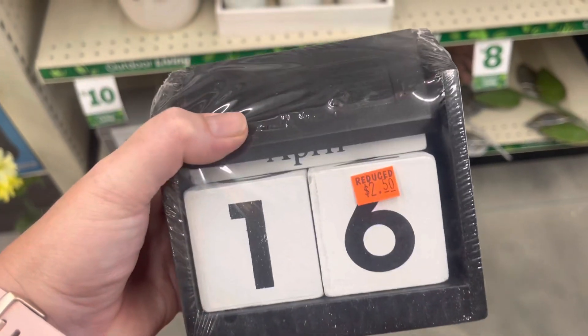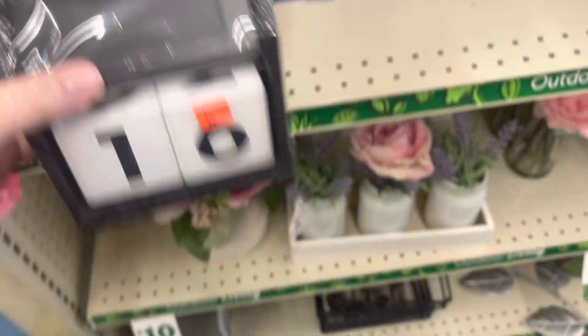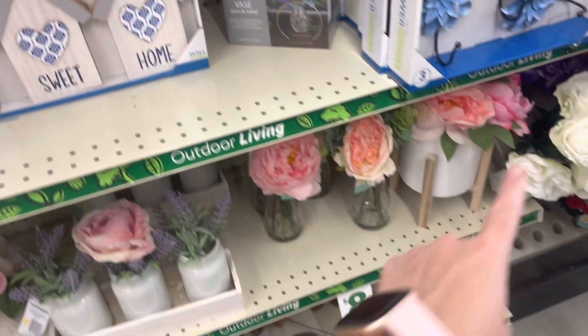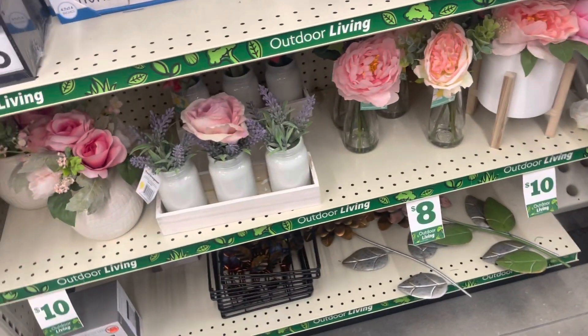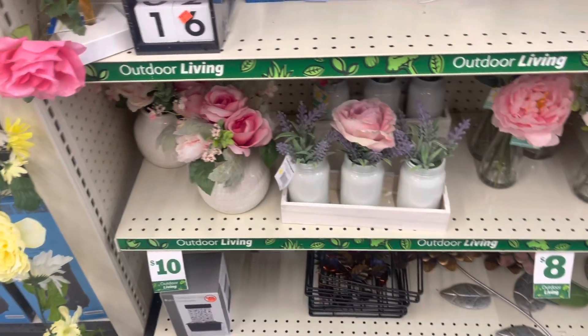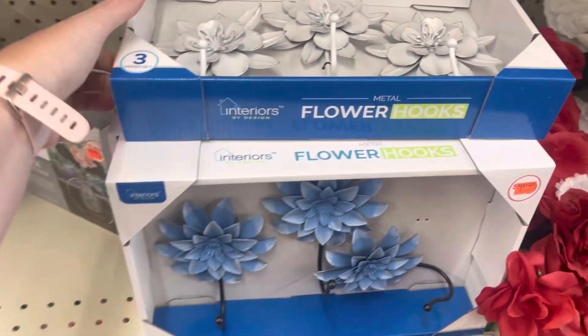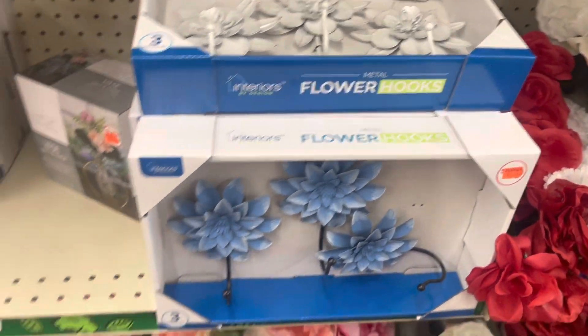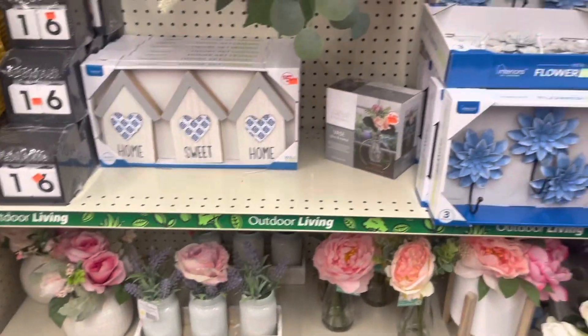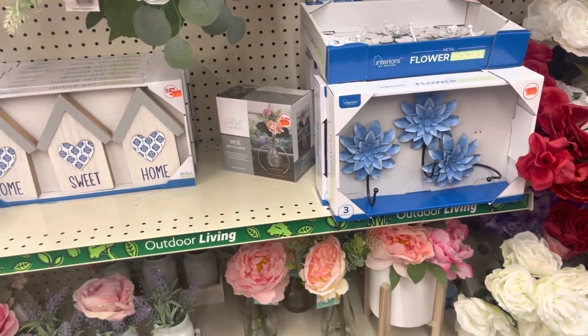I'm going to move on and see if I can find anything else. These little calendar things are coming up $2.50 — they've got several things in their little decor area that are marked down. I'm going to check some more prices. All these are about half off from what I can tell, so it's a good deal if that's something you need.